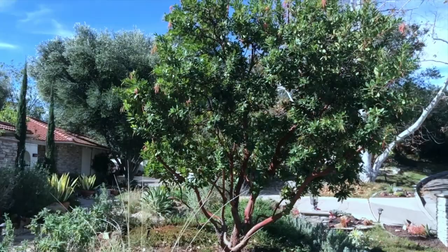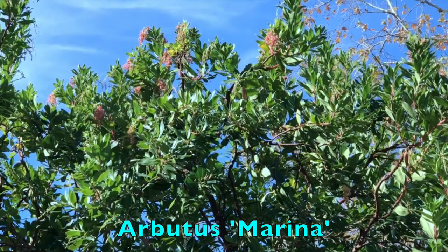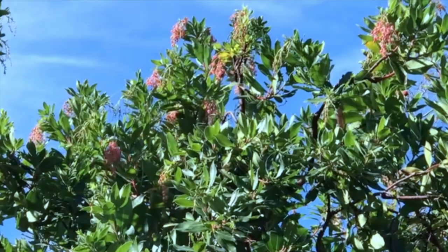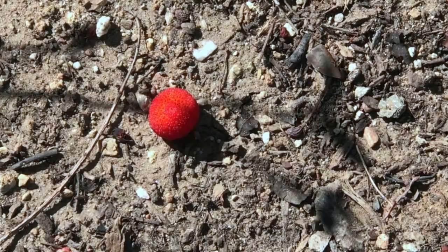The first thing I want to show you is this Marina strawberry tree. It's a beautiful tree and it has those blossoms up there. The blossoms attract the hummingbirds — I've tried to get some video so far without success, but they dart and buzz around all those little blossoms up there.